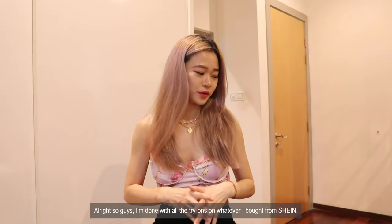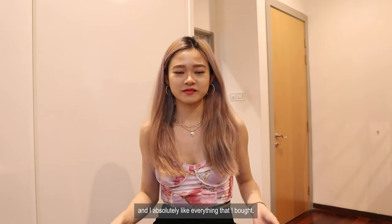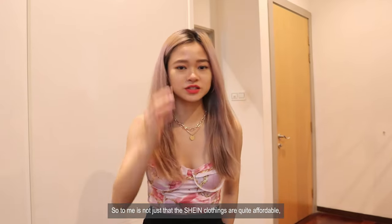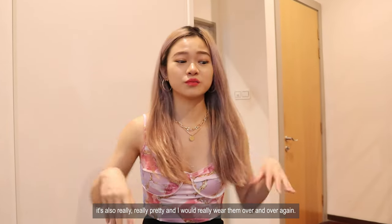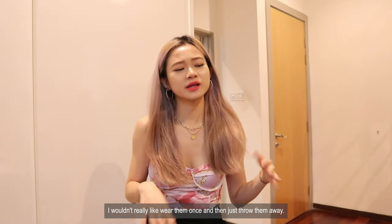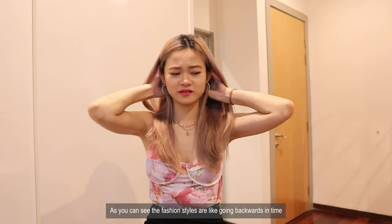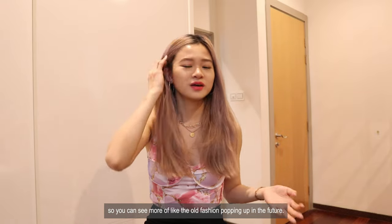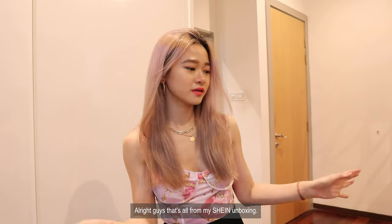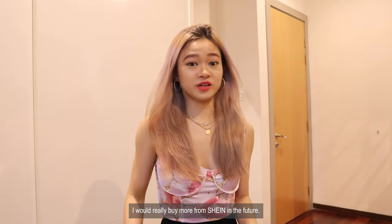Alright guys, I'm done doing all the try-ons from whatever I bought from Shein and I really really like everything. It's really really awesome and I can't stop staring at what I'm wearing right now. To me it's not just that Shein clothing is quite affordable — it's also really really pretty and I would really wear them over and over again. I wouldn't just wear them once and throw them away because you can actually pull off these styles in a few years time as well. Fashion styles are going backwards in time so you'll see more old-fashioned styles popping out in the future.